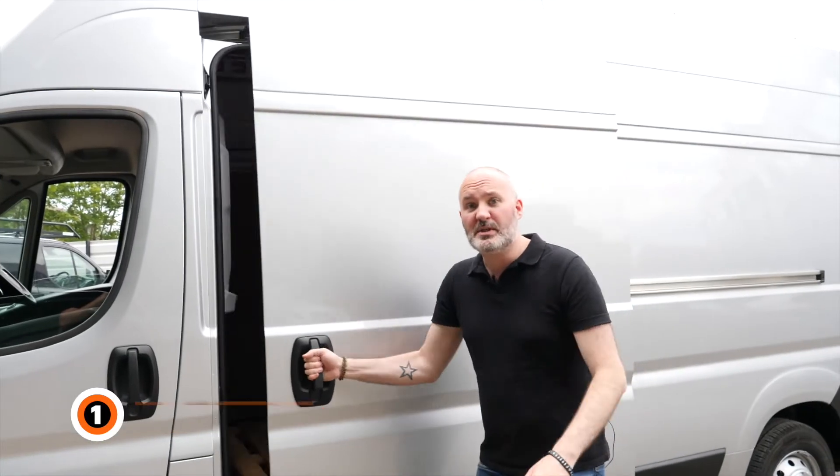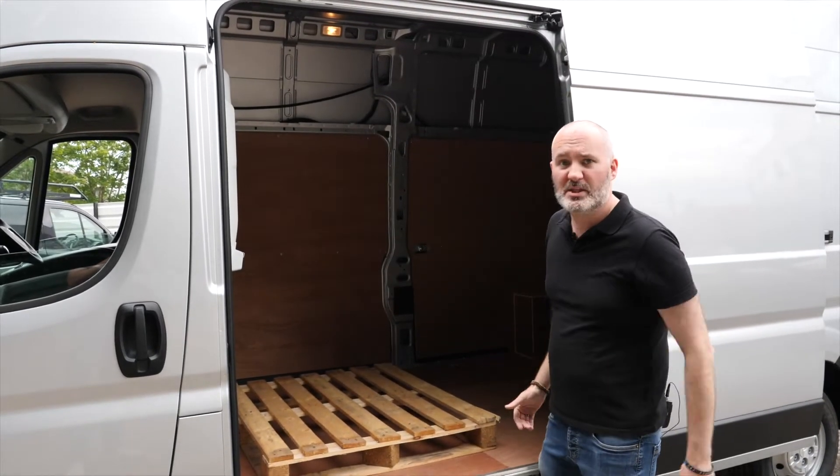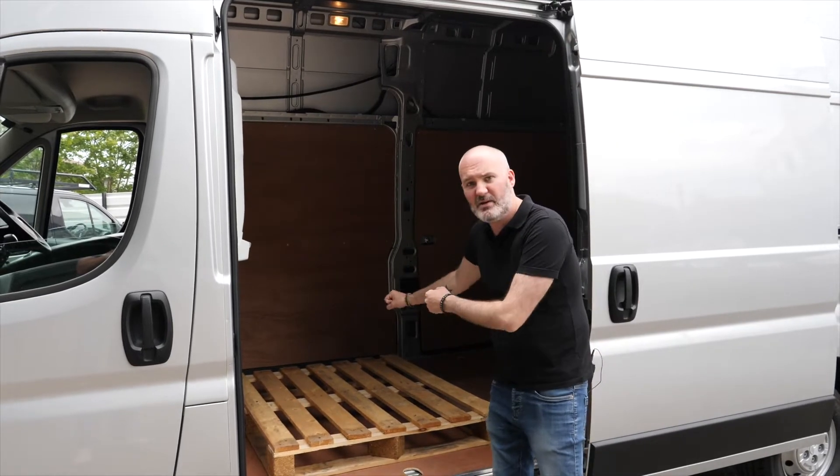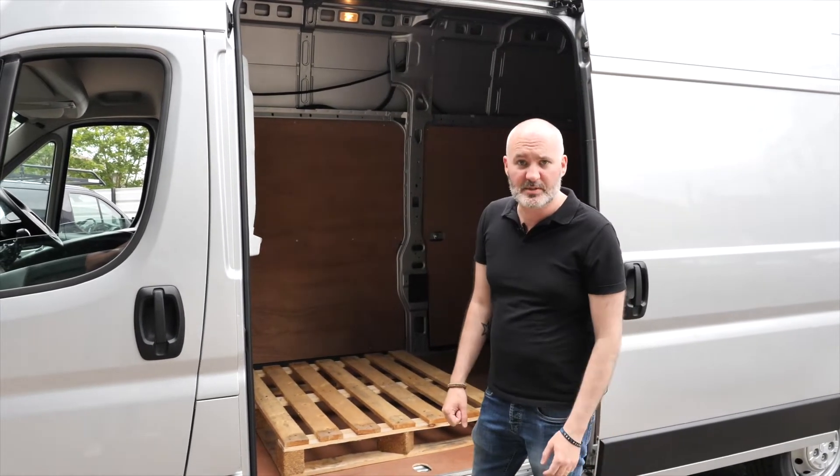Number one: this big side sliding door, which when open to its fullest extent is 1.2 meters wide. That's more than enough for you to be able to slide a Euro pallet in from the side as smoothly as I'll slide into your DMs.